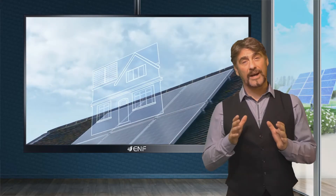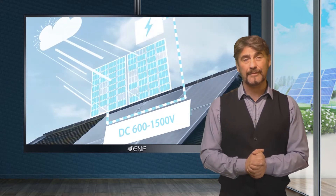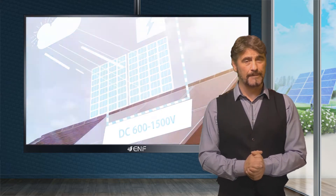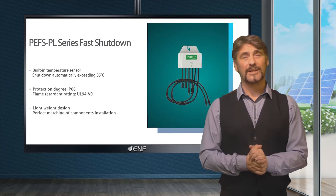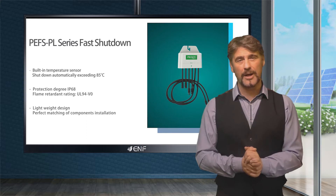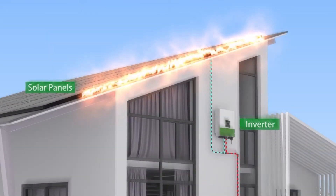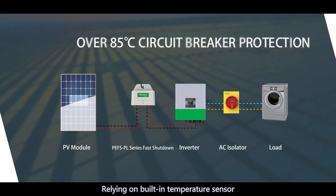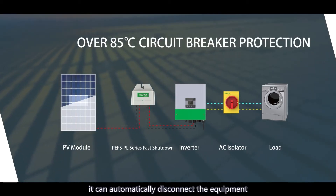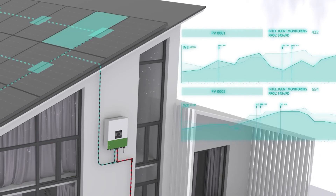Rooftops are a common place to install PV systems, and if fire happens, the lives of residents and firefighters will be put in danger. Our PEF SPL series rapid shutdown switch is a highly reliable panel level device. In an emergency it will immediately cut off the endangered area, ensuring safety and minimizing any damage. An inbuilt sensor will automatically disconnect the system when the temperature exceeds 85 degrees Celsius, protecting the firefighters from electrocution.